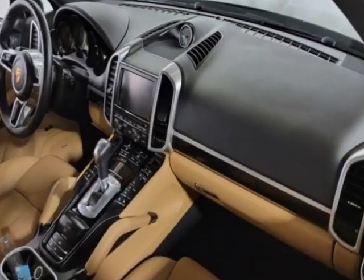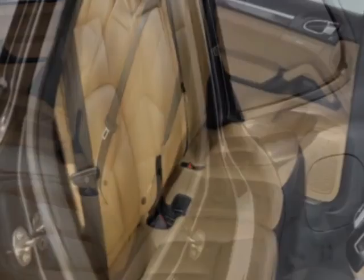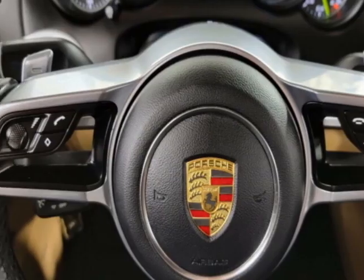Additional options for this vehicle include a power driver's seat, auxiliary audio input, sunroof, and driver airbag. Call 201-200-1100 or email our friendly sales staff today to schedule a test drive.